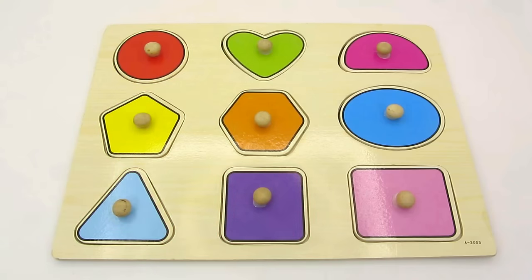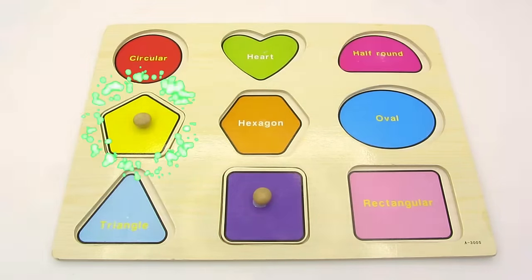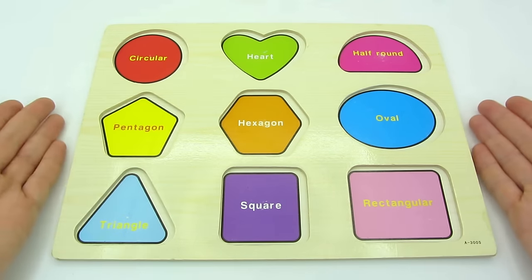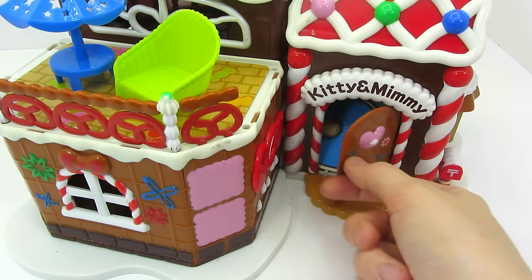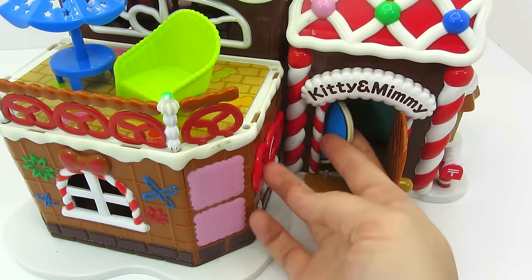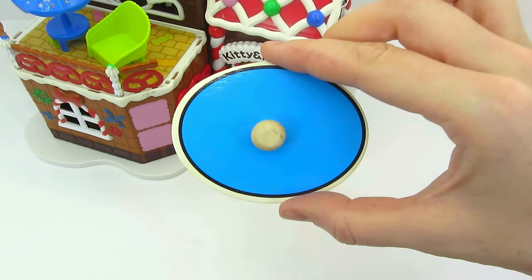Wow, look at these colorful shapes. Oh no, where have all my shapes gone? Can you help me find them? Knock, knock, knock. Let's open this door. There's something inside. It's an oval. Let's put it back in the puzzle.